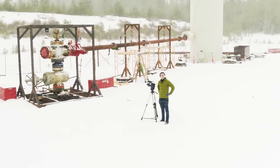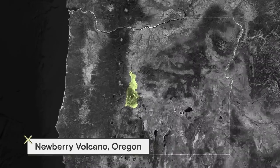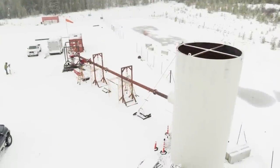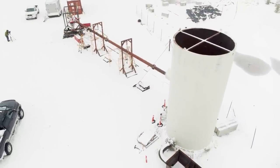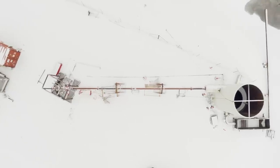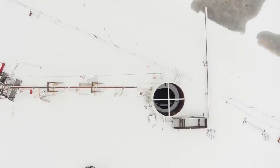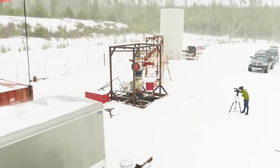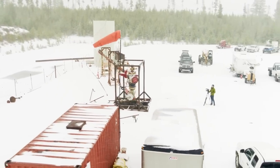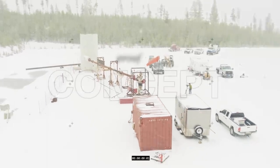I'm standing on the largest volcano in the Pacific Northwest. It's called Newberry Volcano, and it's as big as the state of Rhode Island. Right here is the site of an experiment that's aiming for a breakthrough in geothermal energy. This experiment is one small step in the high-risk, high-reward world of next-generation geothermal. The goal is to replace fossil fuels with this always-on renewable energy. The challenge is getting it to work.